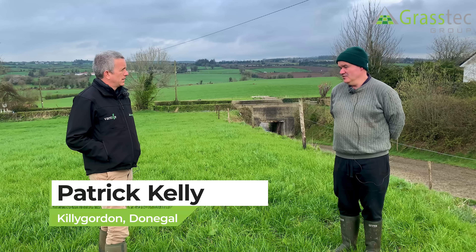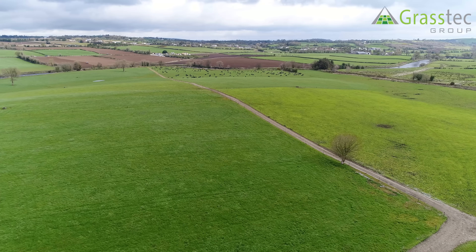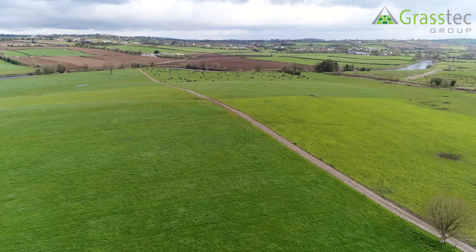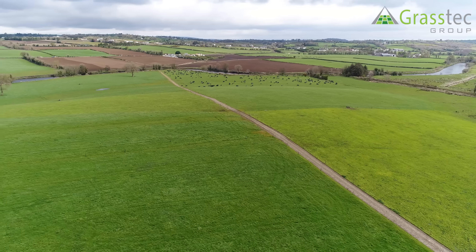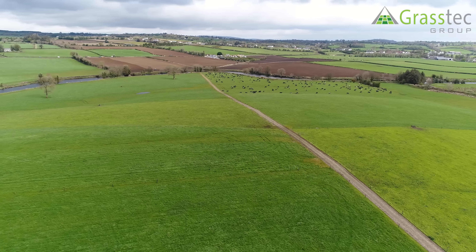We put them out to grass as soon as we can, which in Donegal this year was the first of March. We're just about to go out full time now. We tend to have a fairly heavy stocking rate on the grazing platform, so we have to do a fair bit of buffer feeding. But the grass is starting to grow, so we'll go out full time from now and still buffer feed a little depending on grass growth rates. The whole system is focused on growing as much grass as we can and harvesting as much as we can.